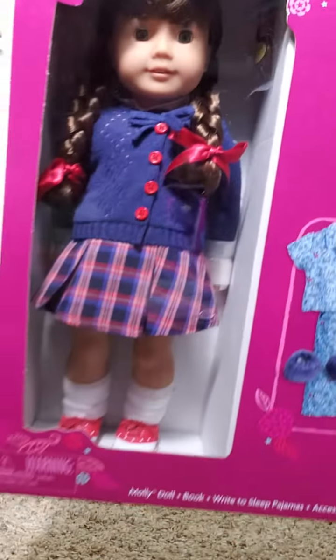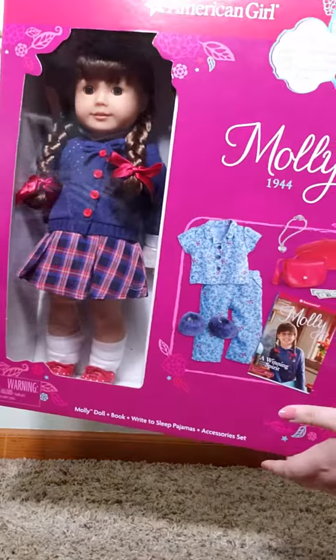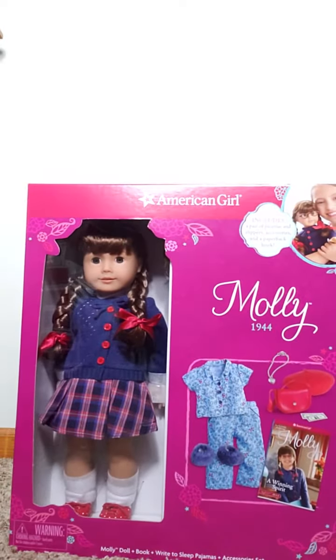Here she is in the box. And here's a little visual — a really cute box. So let's get started.